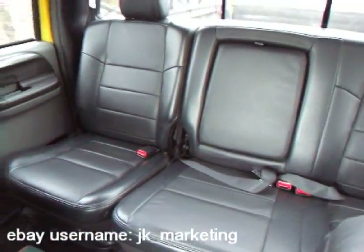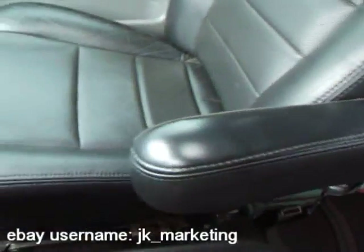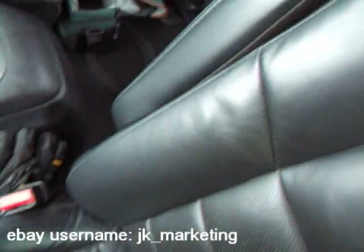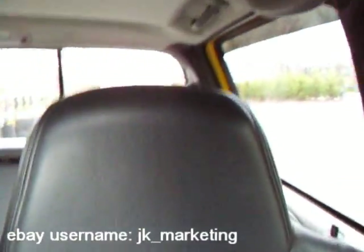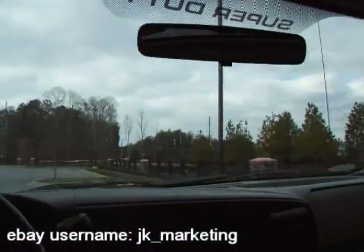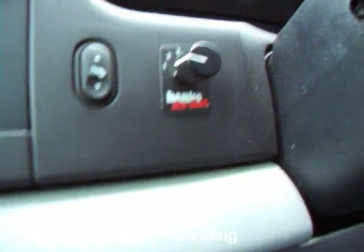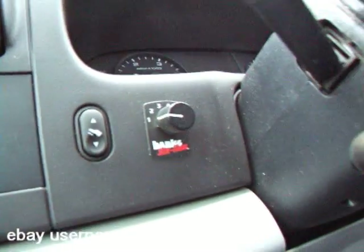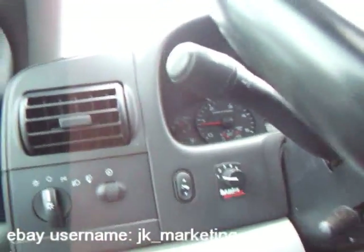Look at those seats — they look awesome. The leather is very well kept. Here's your driver's seat, which is in very good condition. Headliner looks great. We got this little controller for the Banks — it says Banks 6-Gun. I think that has something to do with the exhaust. I'll find out what that is and post it in the ad.